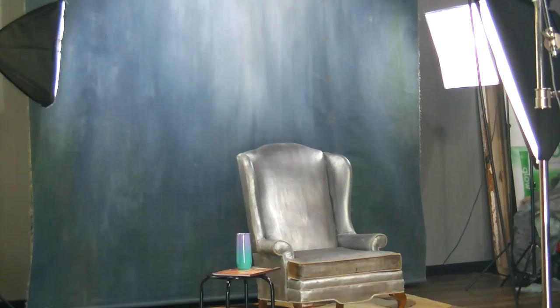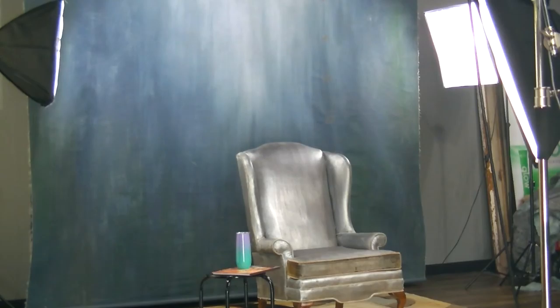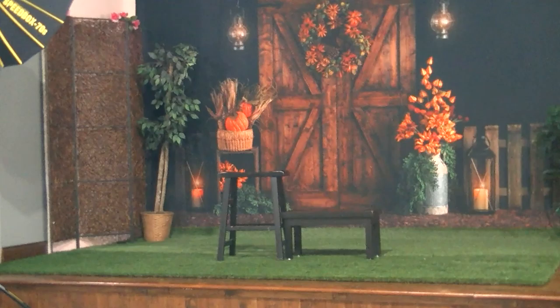We have three main packages that we're offering this year, and the most popular so far has been our middle-tier package, which gets you a thumb drive with your images. You need to come out and check it out here at the studio and see our sets. I'm going to swing the camera around a little bit so you can see what we have set-wise.